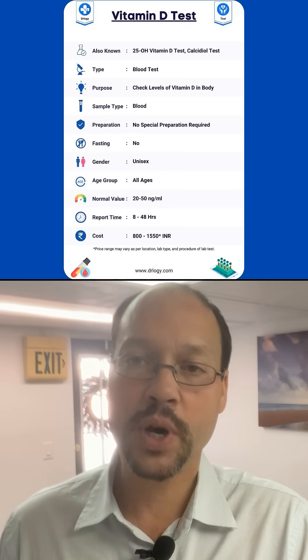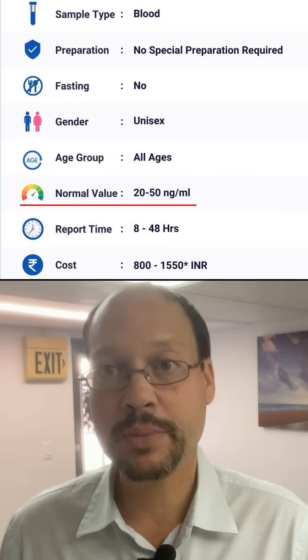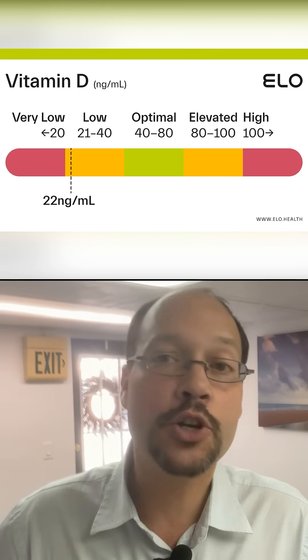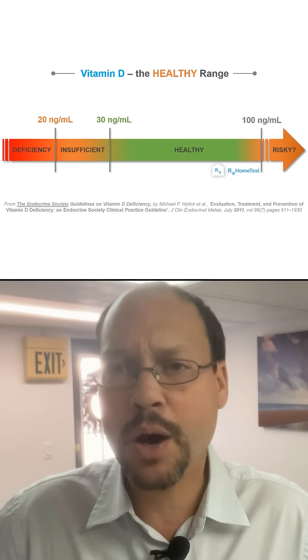Ask to look at your results — you want to get a copy and see that vitamin D level with your own eyes. Because if you just ask your doctor how your vitamin D is, they may see it at 30, 31, 32, 36, or 38 and say 'it's good, it's fine.' What does fine mean? What does good mean? You want to make sure you get it to 50.